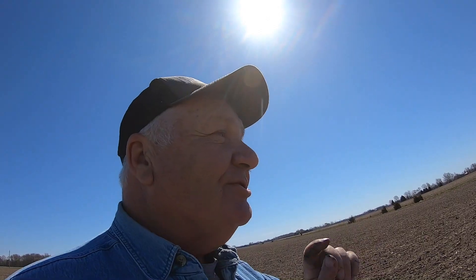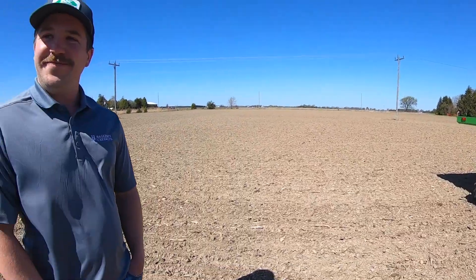Grant, that's the part I can't believe — that this machine knows where every single seed is in this field. Yeah, it is hard to believe, and it's pretty amazing that the technology has advanced to that point. It uses that seed location to essentially weed the whole field without any chemicals. That is unbelievable. And that's why I'm out here — because when I heard about this machine, I said there's no way this thing will remember where every seed is. We're going to find out in a couple weeks.